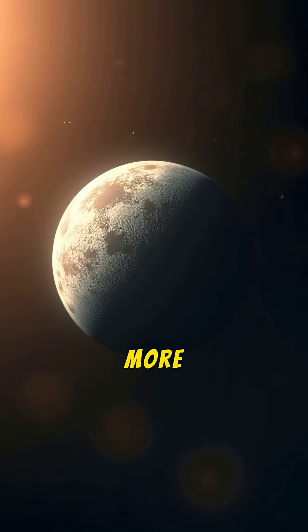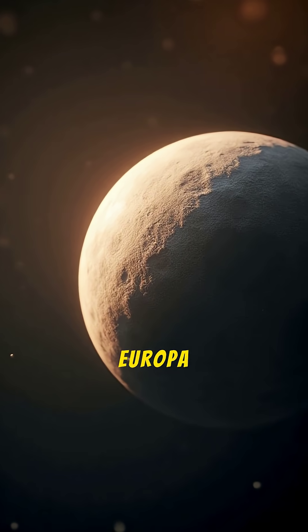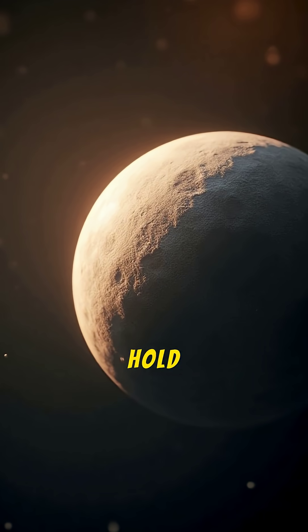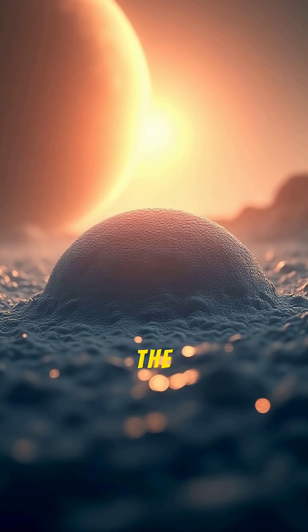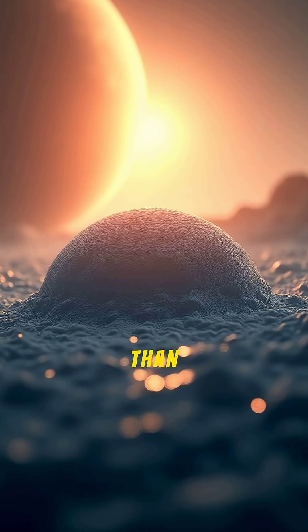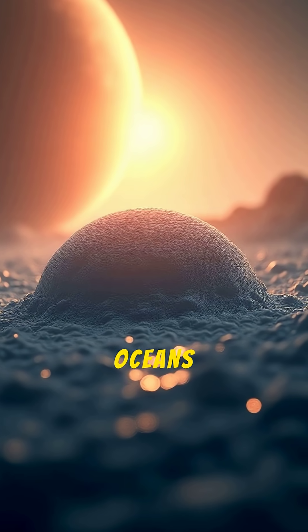First up, it has more water than Earth. Although Europa is only about the size of our moon, it is believed to hold a global saltwater ocean beneath its ice crust. The estimated volume of this ocean is more than twice the volume of all of Earth's oceans combined.